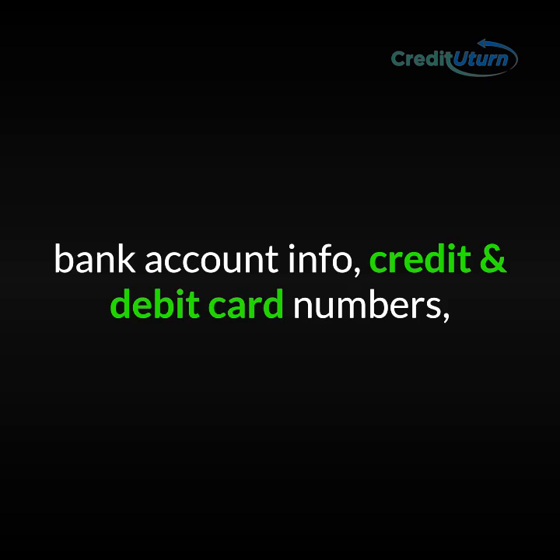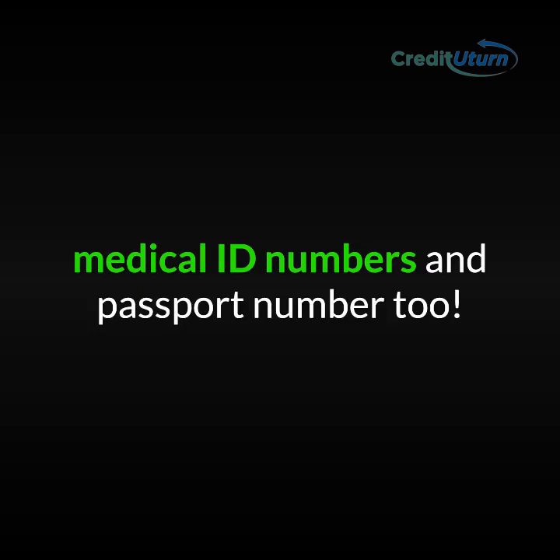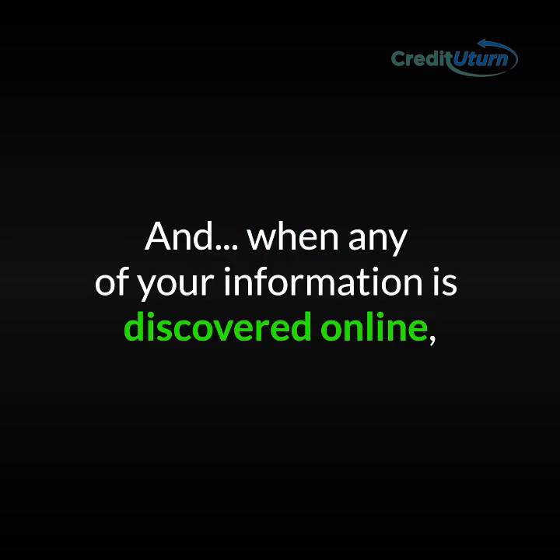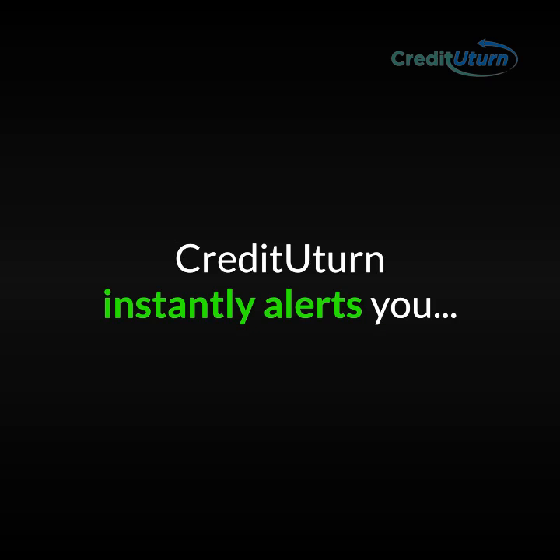It also monitors bank account info, credit and debit card numbers, medical ID numbers, and passwords. Simply enter your information into each section below, and when any of your information is discovered online, Credit U-Turn instantly alerts you so you can take immediate action to protect your identity, assets, and credit.